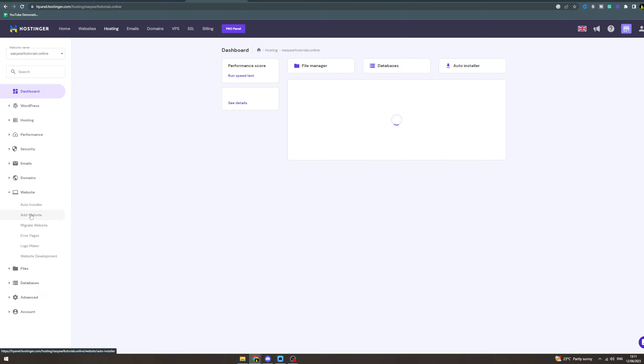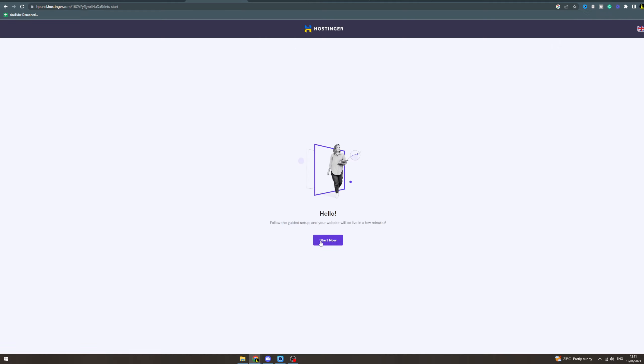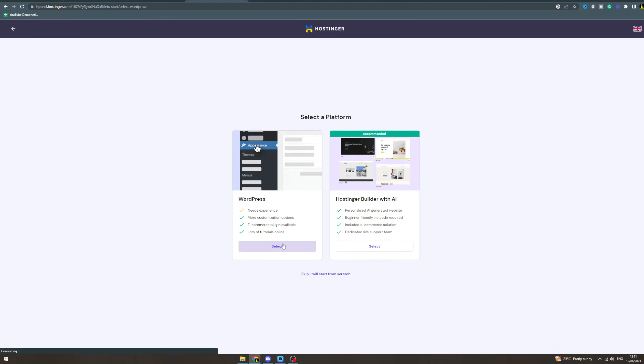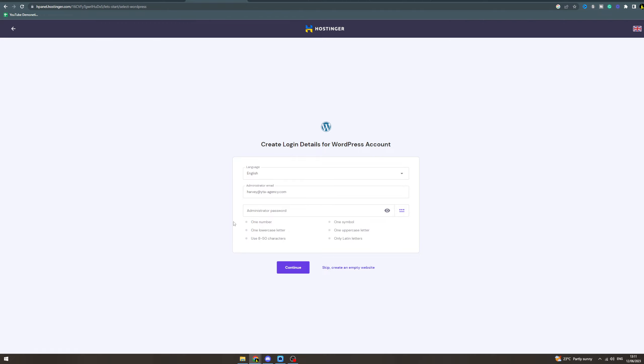Now go down to Website, then Add Website. Click Start Now, then Create New Website. I'd recommend the WordPress option — select it. Here you're going to put in a username and password for it, then hit Continue.